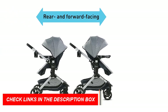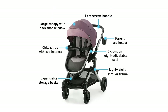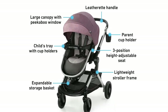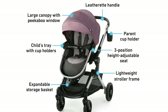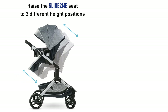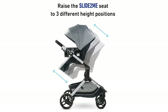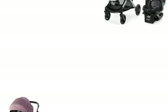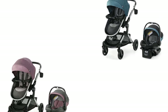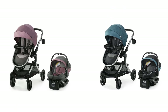The expandable extra-large storage basket provides ample space for baby essentials. In summary, the Graco Modes Nest Travel System is an excellent option for parents looking for a versatile and convenient stroller that adapts to their child's growth and changing needs. With its lightweight frame, adjustable features, and ample storage space, it is an ideal choice for parents on the go. If you're looking for the best travel system stroller for 2023, the Graco Modes Nest Travel System should definitely be on your list.